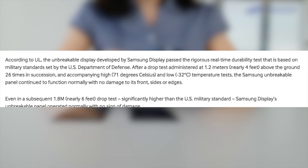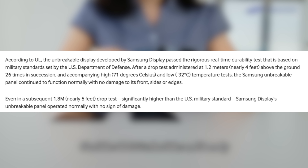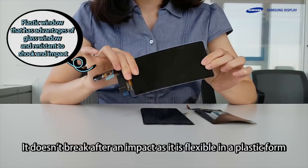Even with a six-foot drop test, which was significantly higher than the U.S. military standard, Samsung Display's unbreakable panel operated normally with no signs of damage. That is some insane level of durability right there.